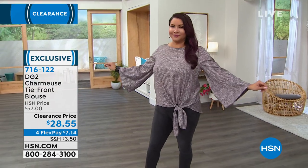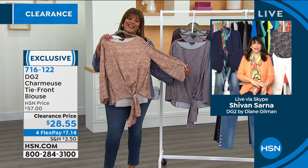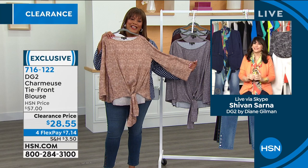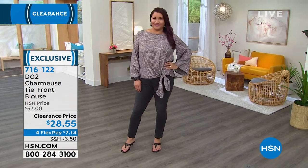We're bringing in Siobhan Sarna now — she's the brand ambassador for Diane Gilman, looking nice and springy. Beloved host here for 20 years, she knows fashion like nobody's business. Siobhan says that top is one of her personal favorites, and she's surprised it's on clearance. She thinks it's because it looks better on the body than on the hanger, and it only aired about 1.5 times. It's one of her very favorite silhouettes.